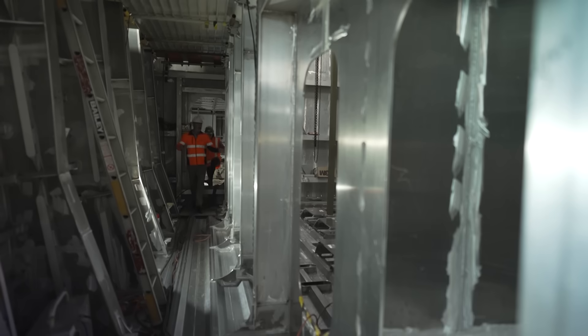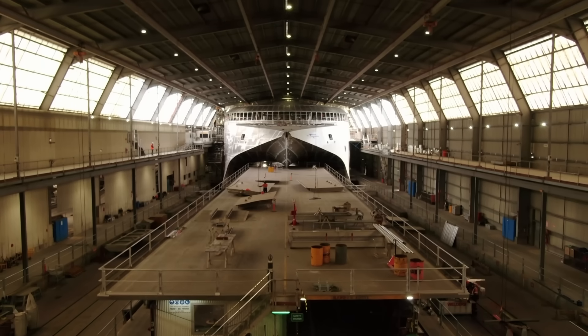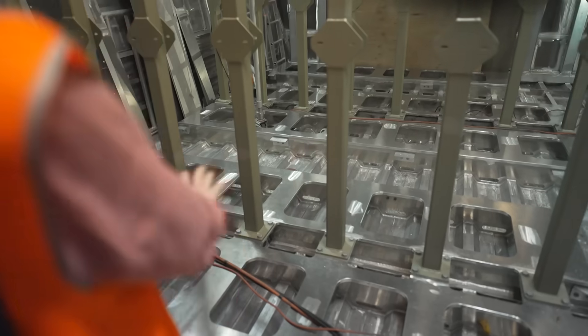I travelled to the INCAT headquarters in Tasmania, Australia, to go behind the scenes and check out how the batteries will work — standing in the battery room that's going to power the world's biggest electric ship.